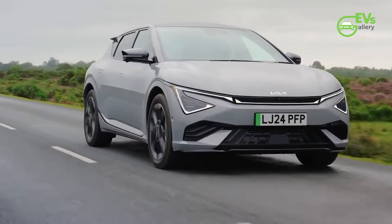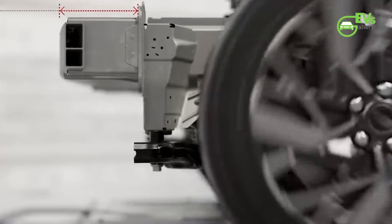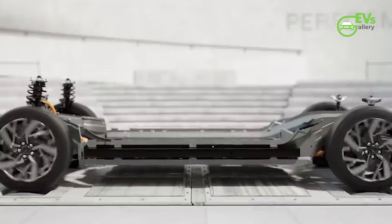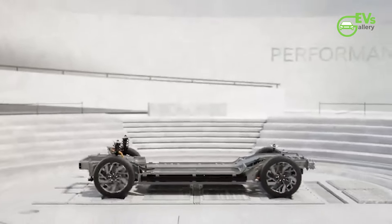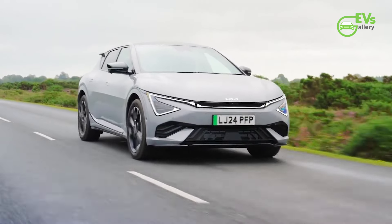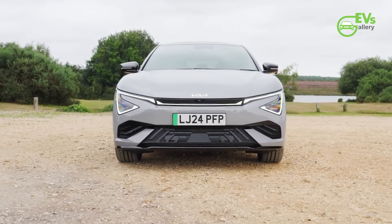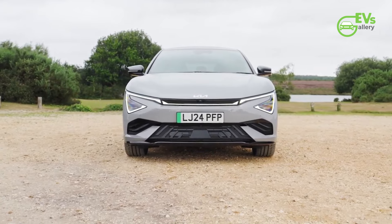A major change under the hood is the upgrade to a larger 84-kilowatt-hour battery, up from the previous 77.4-kilowatt-hour unit, offering a boost in range. In Korea, the new battery allows the EV6 to travel up to 307 miles (494 kilometers) on a single charge, an increase from the prior model's 295 miles (475 kilometers).